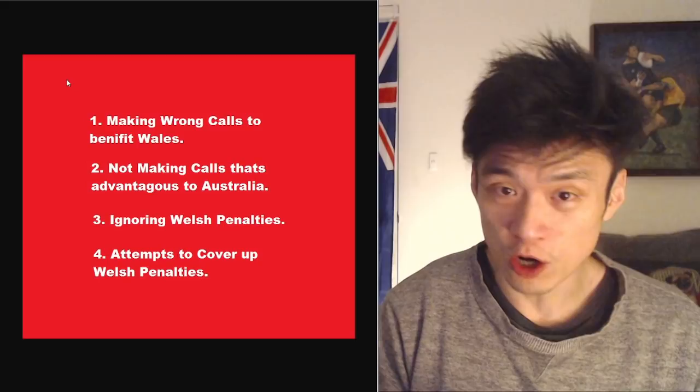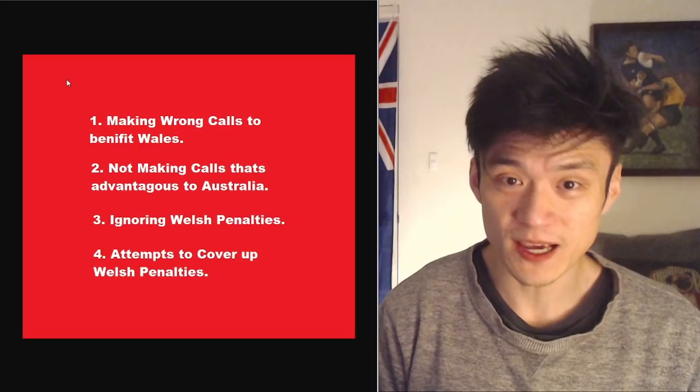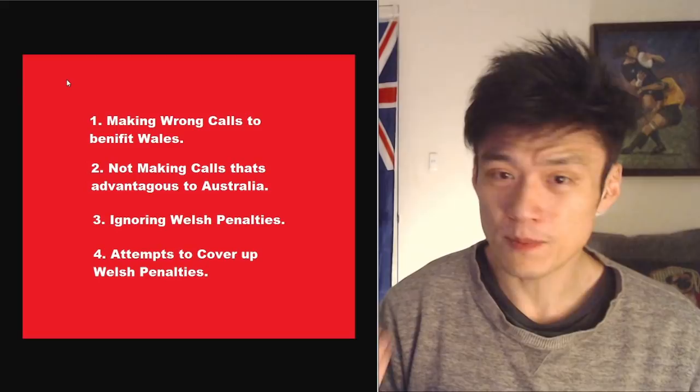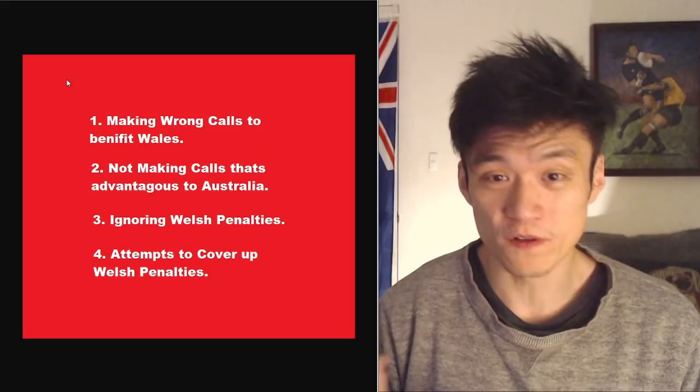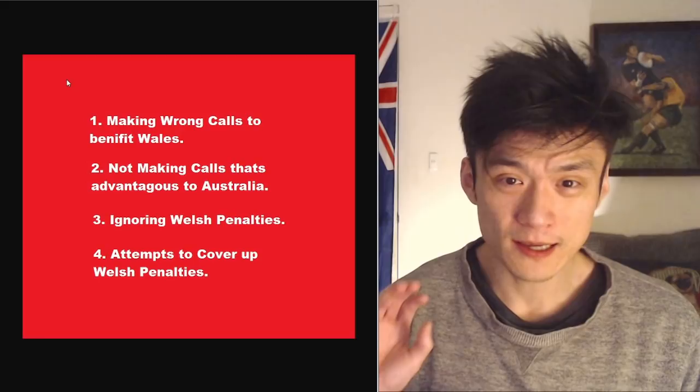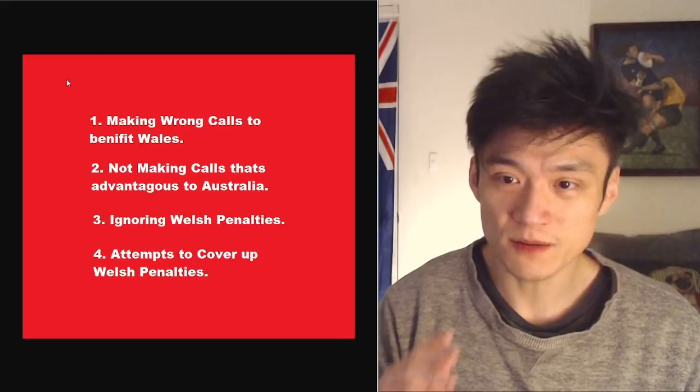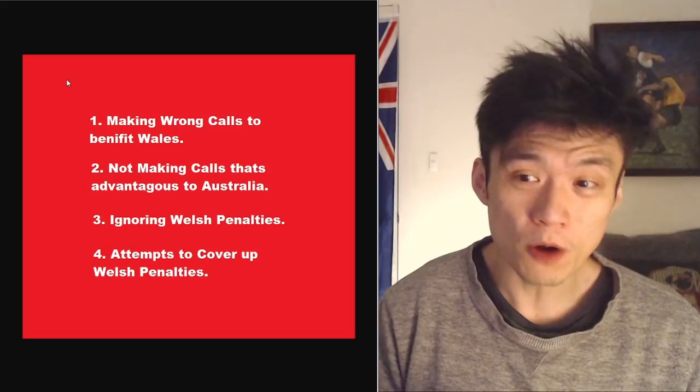Making incorrect decisions to benefit Wales — not just favorable, but outright incorrect decisions — is a sign of potential collusion. But this could also just be mistakes. Everybody makes mistakes, all referees make mistakes, so it's not 100%, but it's a slight indicator. Adamson is a new referee, so he could just be nervous and making mistakes. This is maybe a slight indicator. The second point is a much stronger indicator than the first.